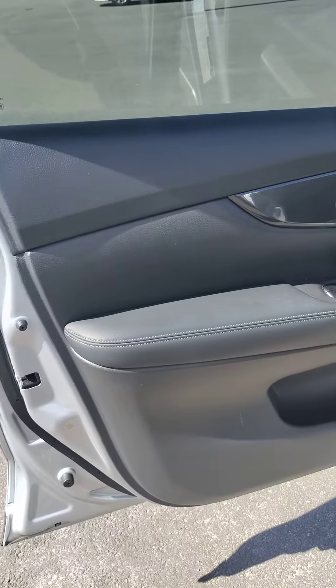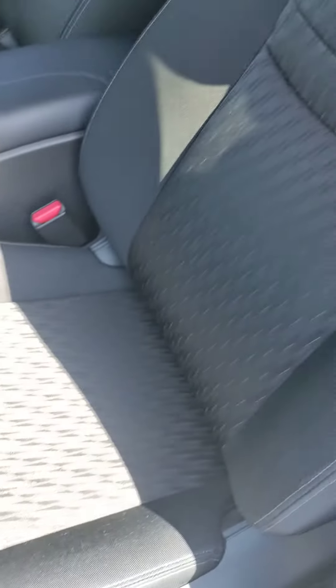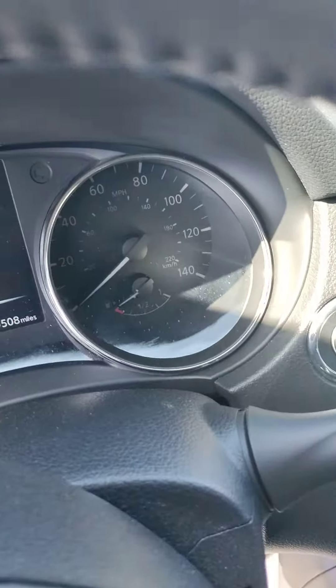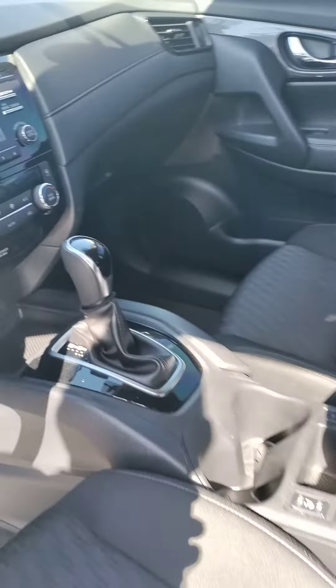Door skins perfectly intact — no wear, tear marks, or rips. Seats are absolutely beautiful; doesn't look like anyone's even sat in them. Carpet is clean. There's your mileage on there. Large backup camera screen.